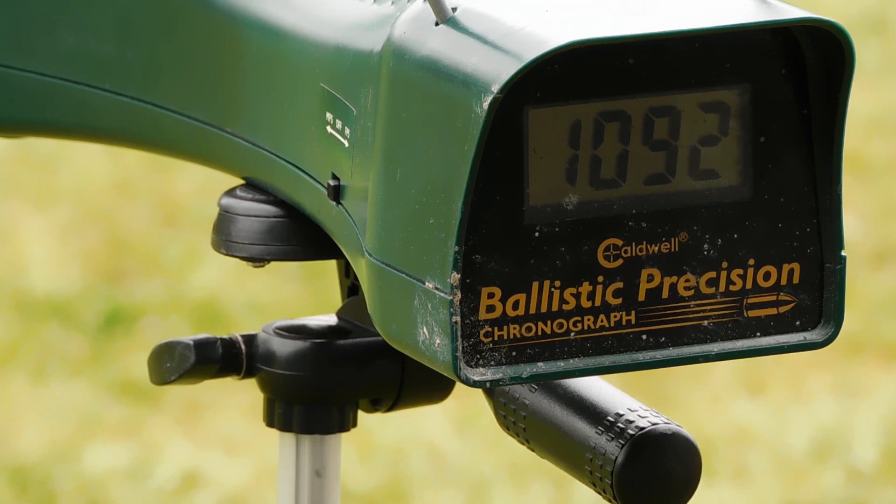Now for the CCI Blazer — it's a high velocity 40-grain round nose lead going at around 1200 feet per second. I did chronograph this out of the Papoose before but we're going to go ahead and do it again now.